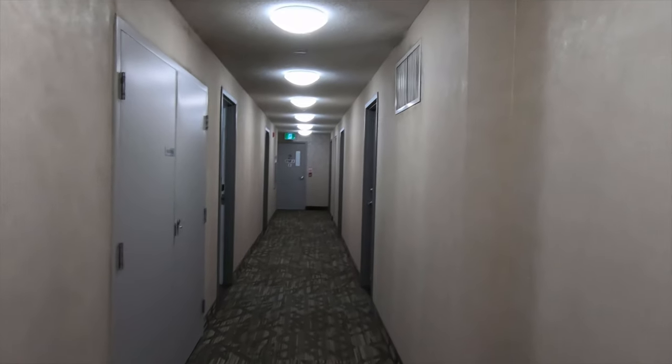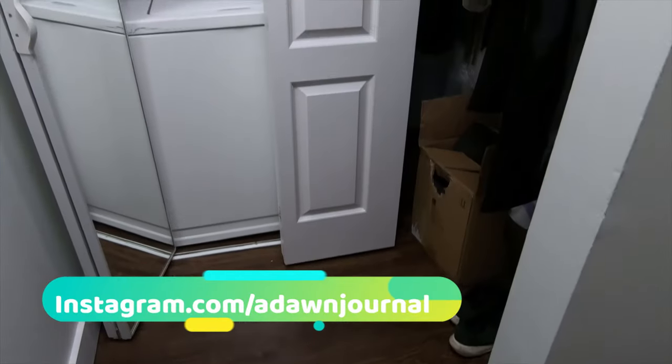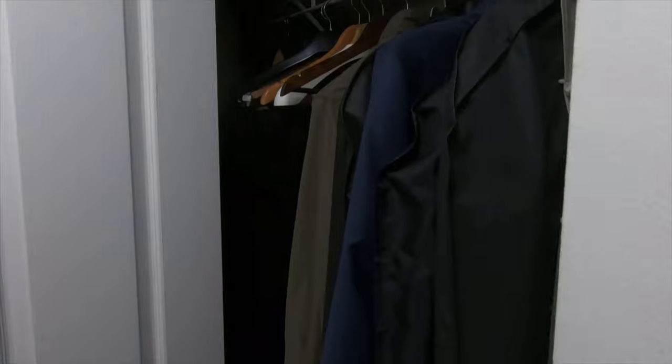The unit was totally renovated — everything is brand new. If you look at the closet right at the front entrance door, there is a huge space in there; even one person could sleep inside the closet. You're not going to get this type of space in newer buildings.